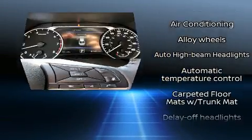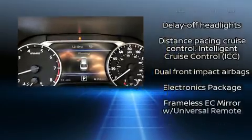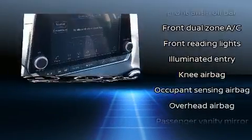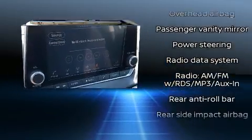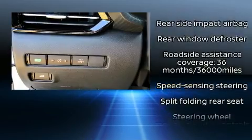Passenger security is always assured thanks to various safety features such as dual front impact airbags with occupant-sensing airbag, front and rear side impact airbags, traction control, brake assist, a security system, and four-wheel disc brakes with ABS.